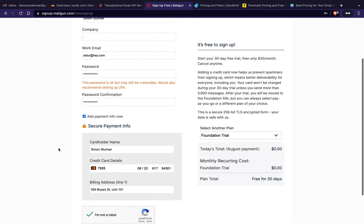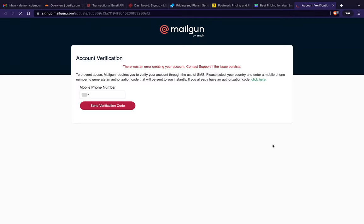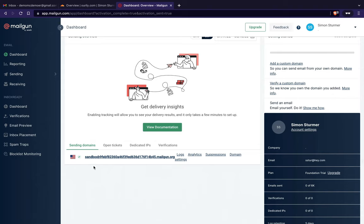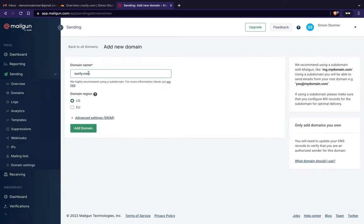I added my billing info — looks good. Now Mailgun wants me to activate my account with a phone number, which is reasonable. After signing up and validating your email, the key thing is: Mailgun is for sending outgoing email. We're not using their receiving feature because we'll use Cloudflare for that. We need to add our domain — Mailgun sets up a sandbox by default, but we need our actual domain from Cloudflare.